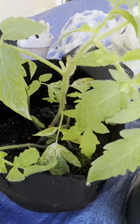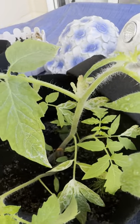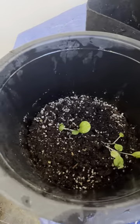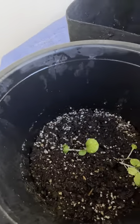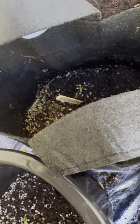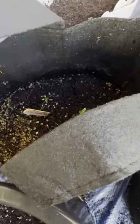This one is fennel, tomato, and basil, I believe. I'm not too sure what that one is. And this one is bok choy, and some other stuff in there.